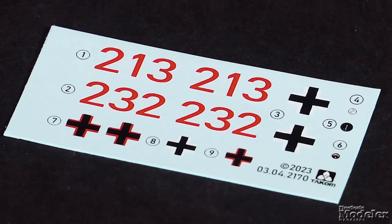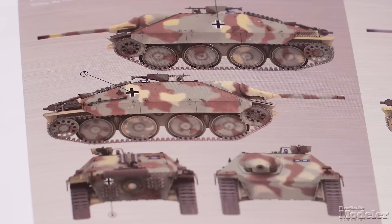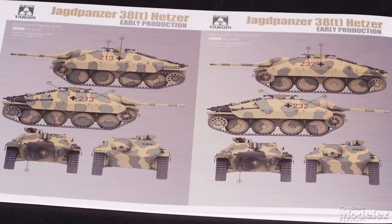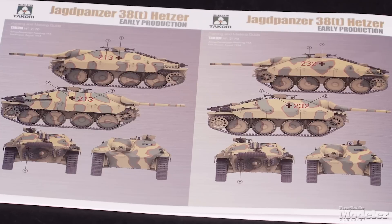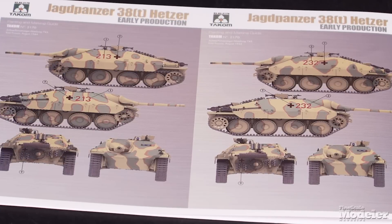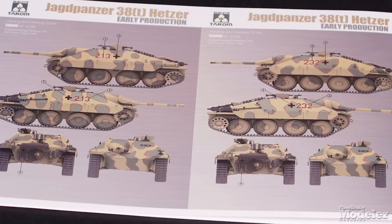Decals and color diagrams give markings for four Hetzers: one in full late-war camouflage in Germany in May 1945, a plain overall dark yellow vehicle also in Germany in May 1945, and a pair of similarly camouflaged Jagdpanzer 38s with Panzerjager Abtailung 743 in East Prussia in August 1944. With a full interior and Tamiya's reputation for building ease, this should be a nice addition to the Hetzer pantheon.